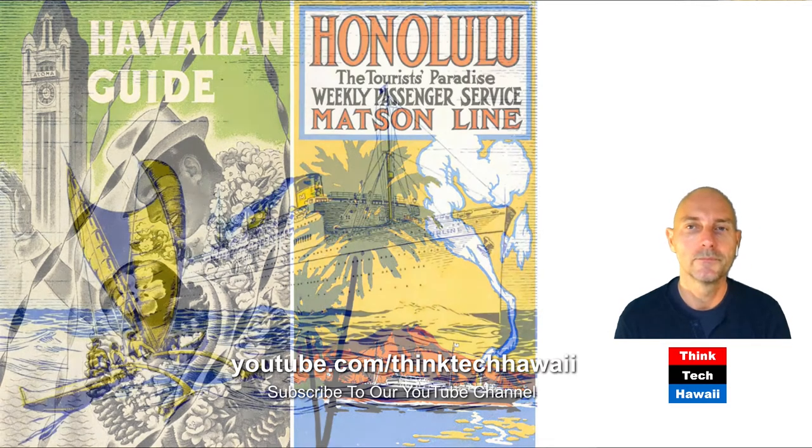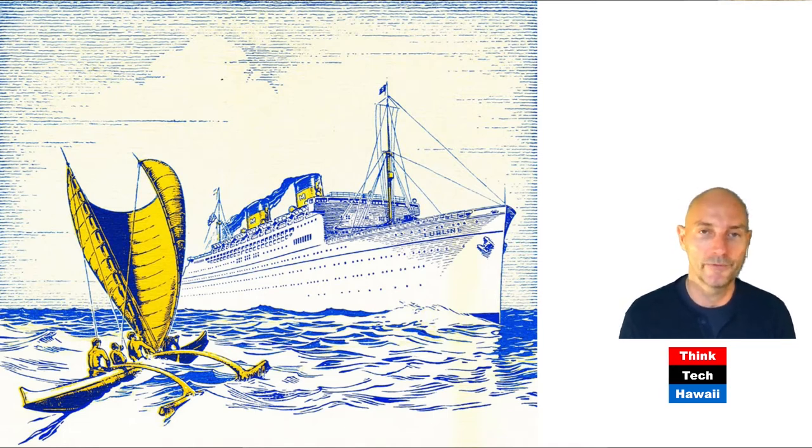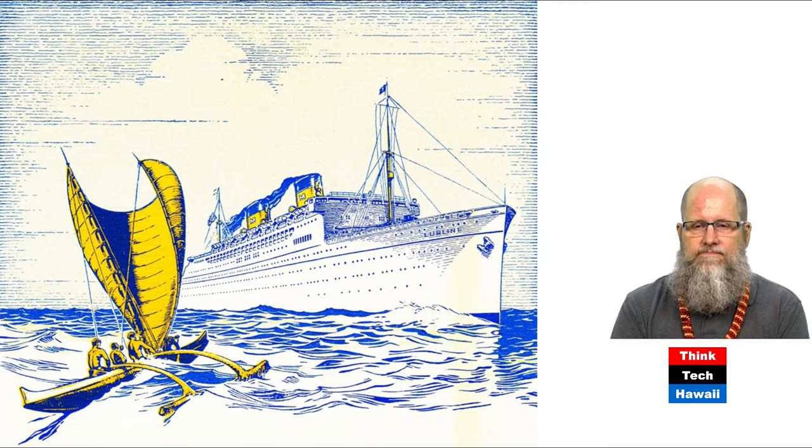There's another great one because it juxtaposes new technology — being big — with pre-contact being small: the canoe, wind-powered. Meanwhile, the steamship is obviously run with fossil fuel, which way back people were much more excited about than these days, because in the meanwhile we found out it's not so beautiful in the long run for what it causes to the planet.